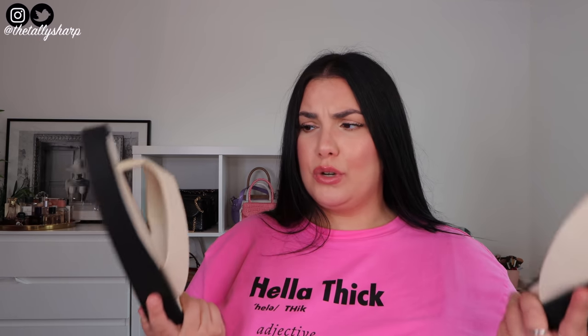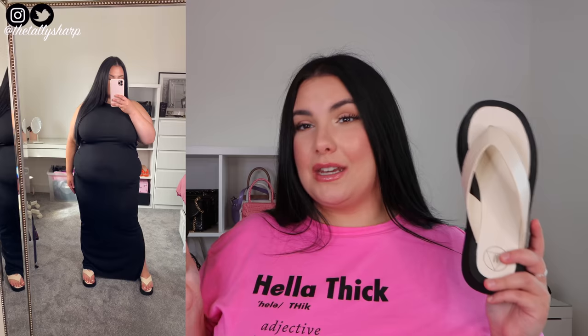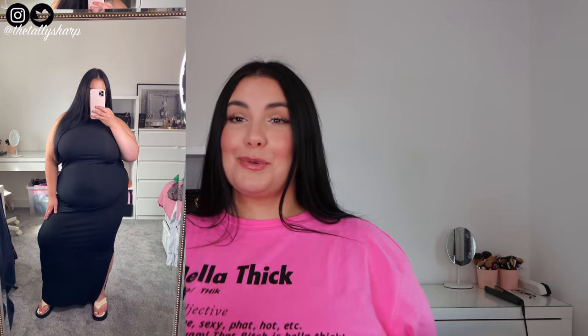I would say size up in these — they run very small, they just about fit. So yeah, I'd size up. But imagine that maxi dress with these flip flops. I'll probably try it on together in the try-on clip. I'm going to get a cute straw bag, or maybe just a bag, and go exploring in Malta in this outfit. I'm very excited.